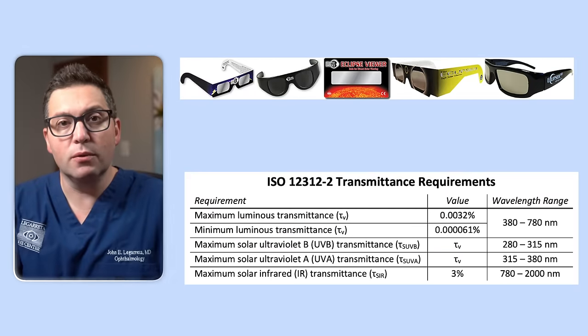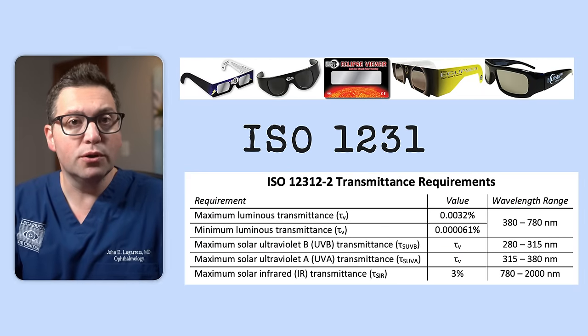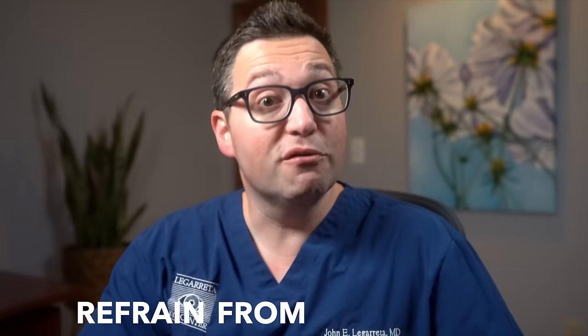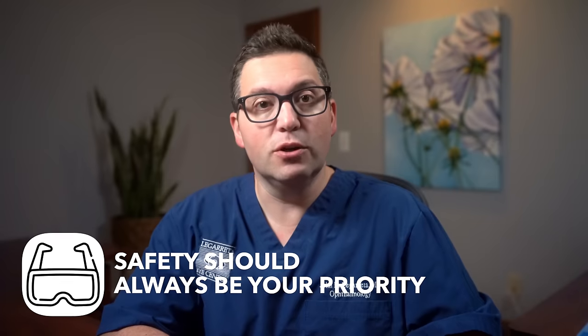Always opt for glasses marked with the ISO 12312-2 International Safety Standard. While wearing eclipse glasses, you should comfortably view the sun without any discomfort or glare. If the sunglasses are scratched, punctured, torn, or otherwise compromised, refrain from using them. Safety should always be your priority.